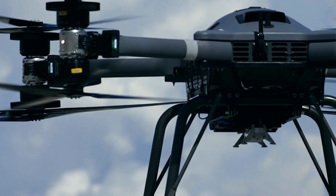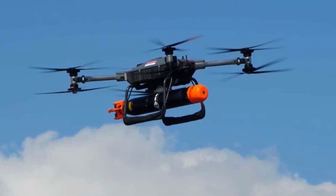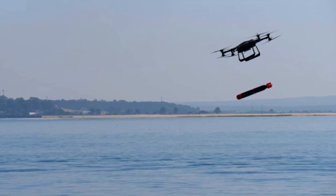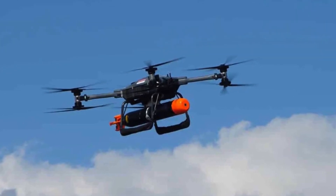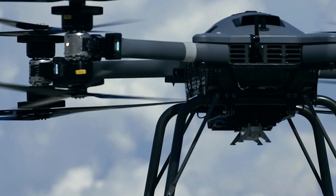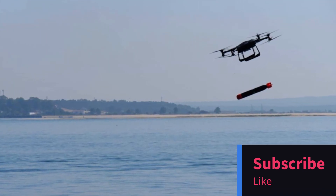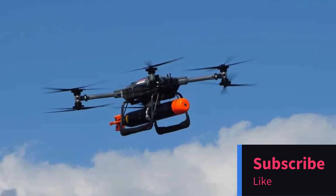This achievement with the BAE T-600 drone marks a significant milestone in military technology and anti-submarine warfare. It opens up new possibilities for unmanned aircraft in naval operations and showcases the remarkable collaboration between BAE Systems and Malloy Aeronautics. That's all for today's video. If you found this news as fascinating as we did, don't forget to give us a thumbs up and subscribe for more exciting tech updates. Thanks for watching, and we'll see you in the next one.